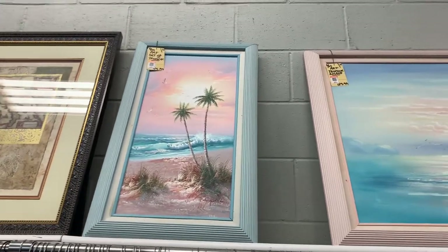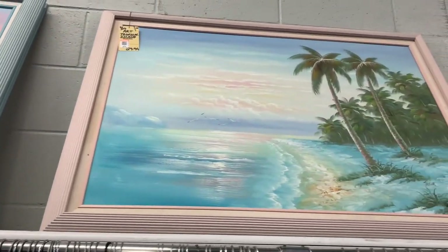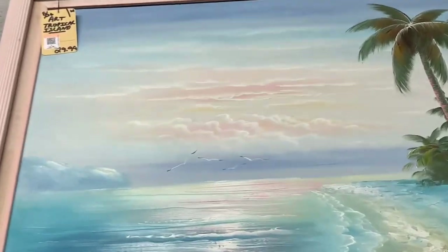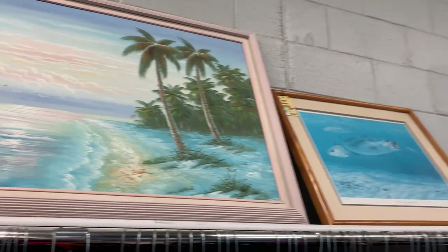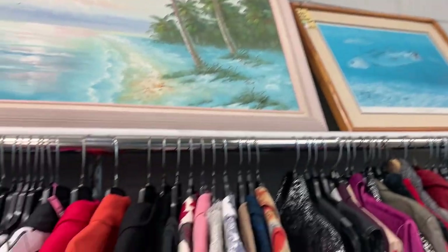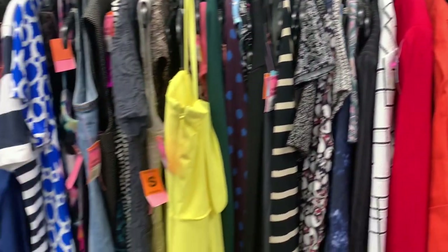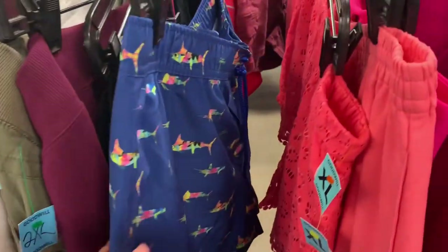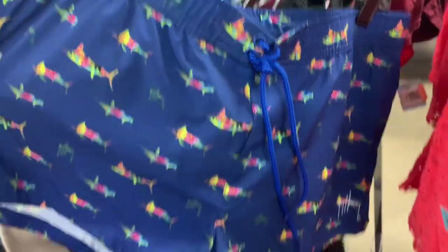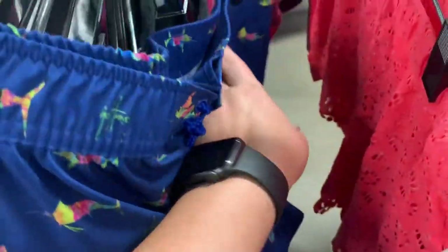Hi everybody, this is Lindsey McCaskey from Gulf Coast Vintage and Thrift and I just wanted to take you along with me as I went shopping at my neighborhood Goodwill. I always love to walk in and look at the art — I love coastal paintings like this. They always have really cool Florida art there.